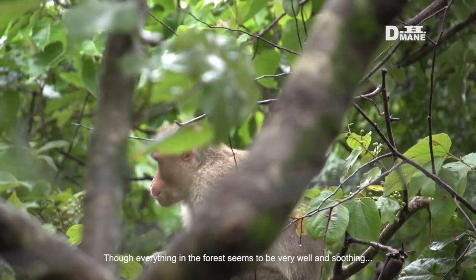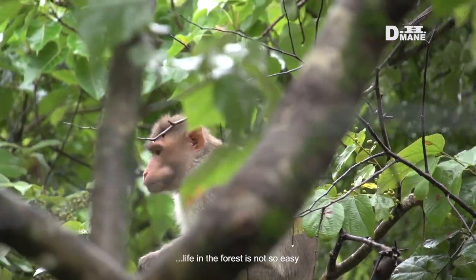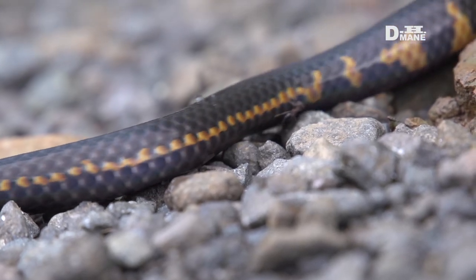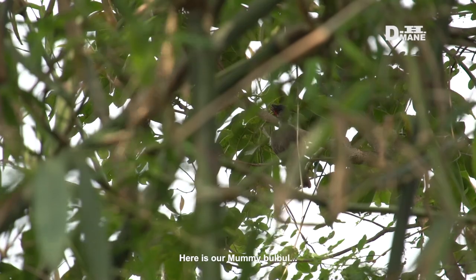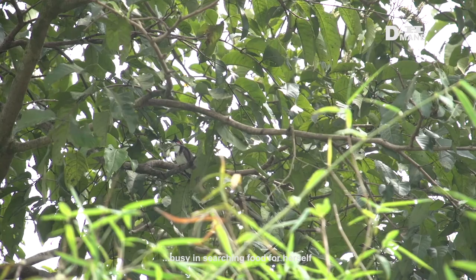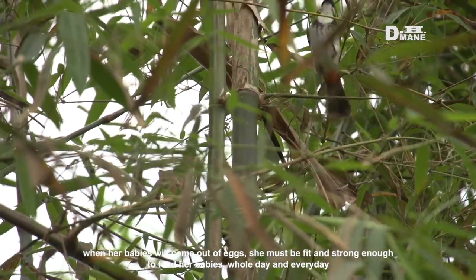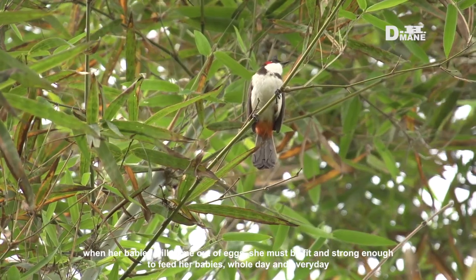Though everything in the forest seems very well and soothing, life in the forest is not so easy. Here is our mummy Bulbul, busy searching food for herself. Because when her babies come out of the eggs, she must be fit and strong enough to feed her babies whole day, every day.